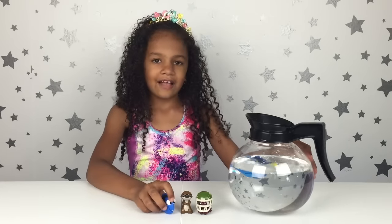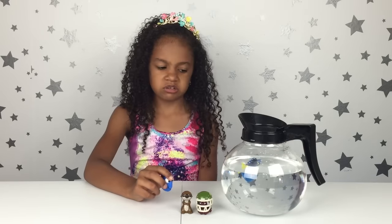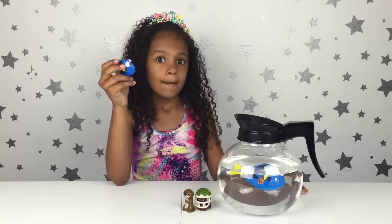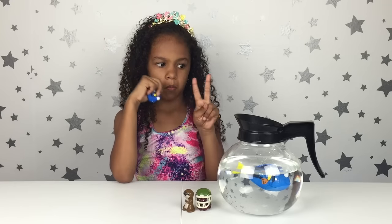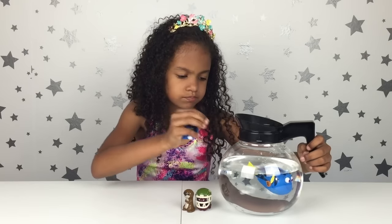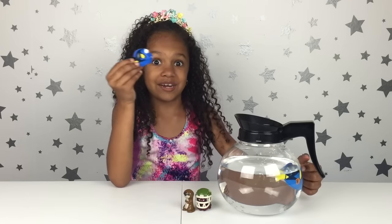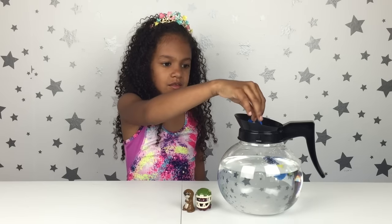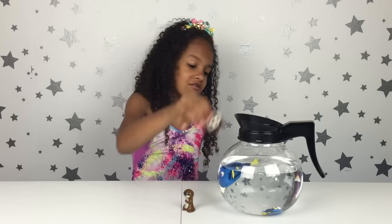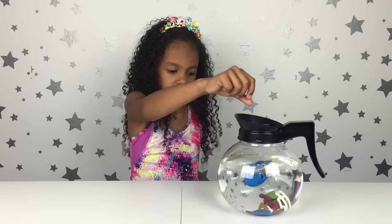Now that I've opened these, I'm going to plop them in the coffee pot — like I did in another video — and see which ones float and which ones sink. Let's give Dory some friends! Comment down below which one you think is going to float or sink. Okay, I'm going to put Dory in and see if she sinks or floats. That's a sinker!